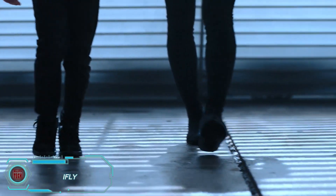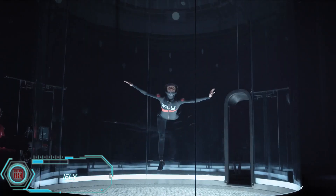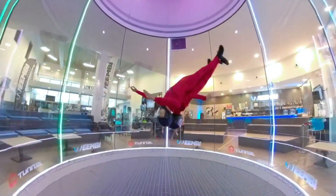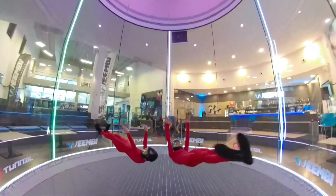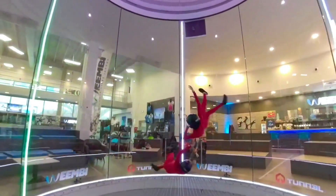Want to experience the thrill of flying without leaving the ground? Try iFLY's indoor skydiving experience. Inside a wind tunnel, you'll feel like you're soaring through the air. It's open to anyone aged 3 to 103, as long as you weigh under 136 kilograms and don't have any medical conditions. For just $85,